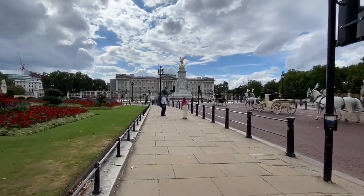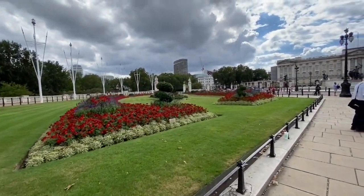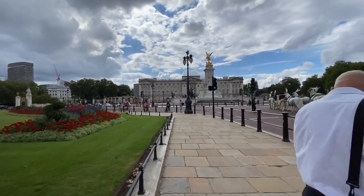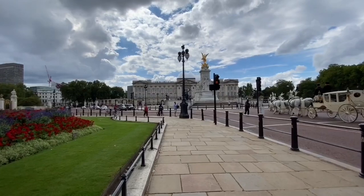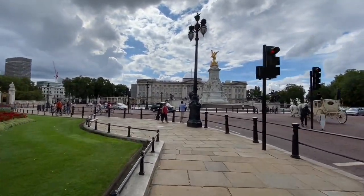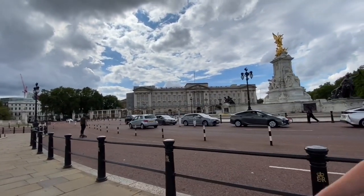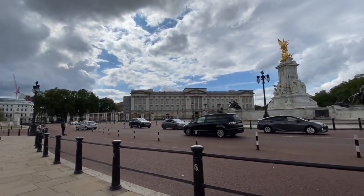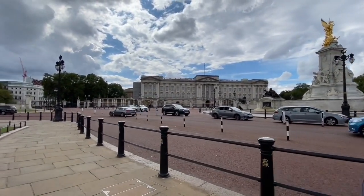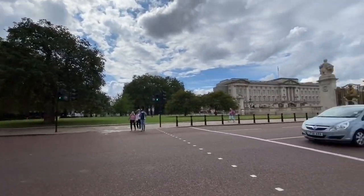Magnificence! Splendour! Oh look at the little gardens looking very good. Right, now I've got to work out where we go — okay, let's go left. And of course the Queen is not in residence; the flag is not flying, the Royal Standard is not atop the palace. The Queen is safely installed at Balmoral with Philip.